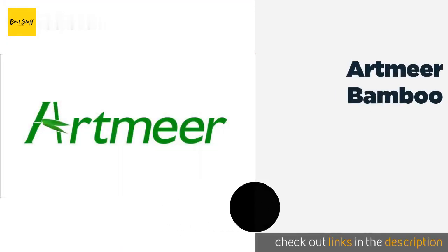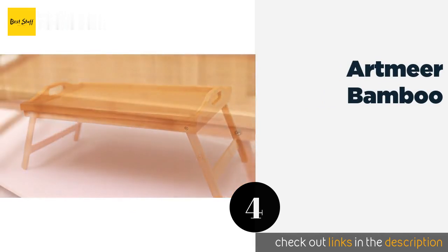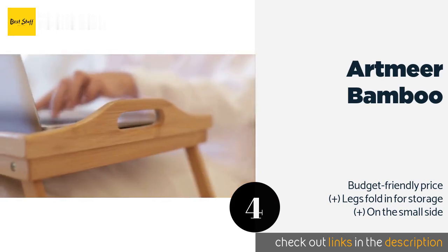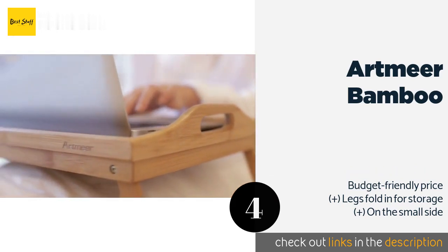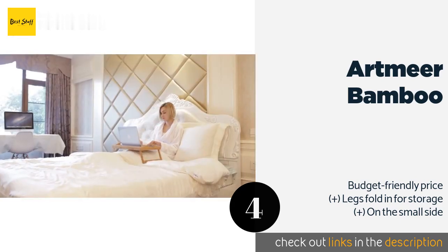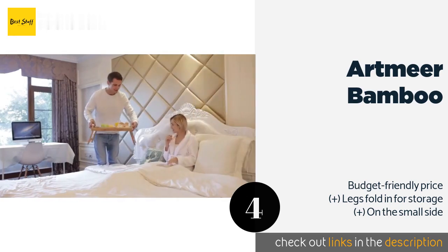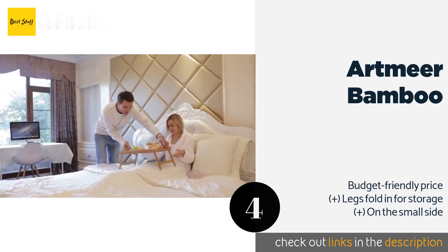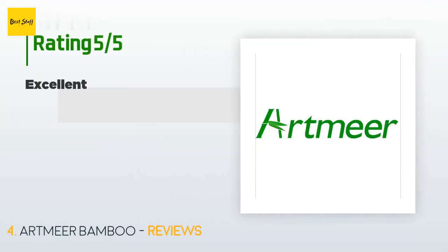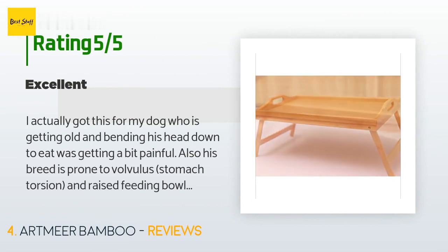The next one is Artmere Bamboo. Whether you're watching videos on your tablet or working on your jigsaw puzzle, the Artmere Bamboo offers you the perfect platform. Its lightweight design allows you to move it to any room effortlessly. This product is available on Amazon for $21. It is rated 4.4 stars from 703 customer reviews.